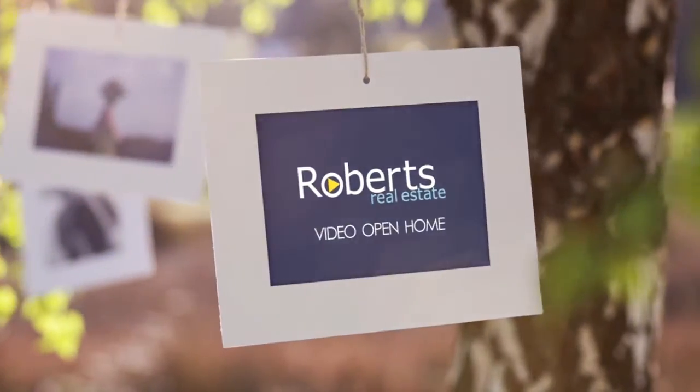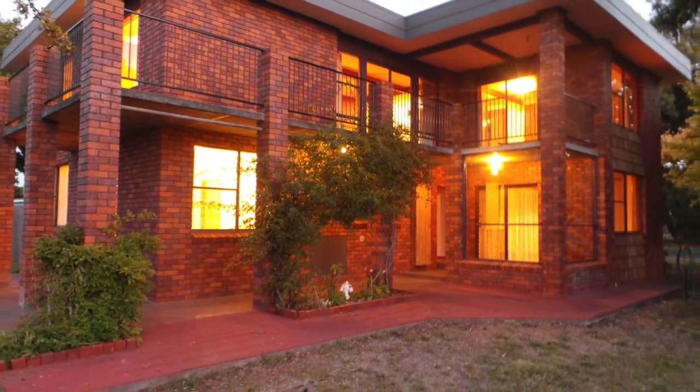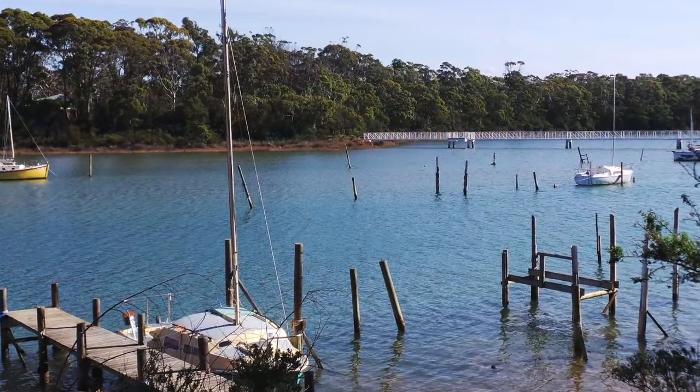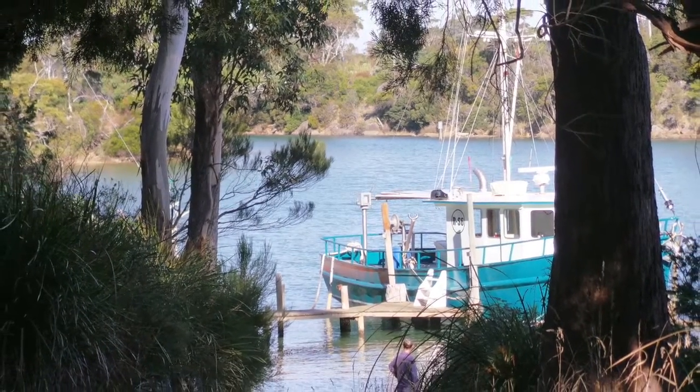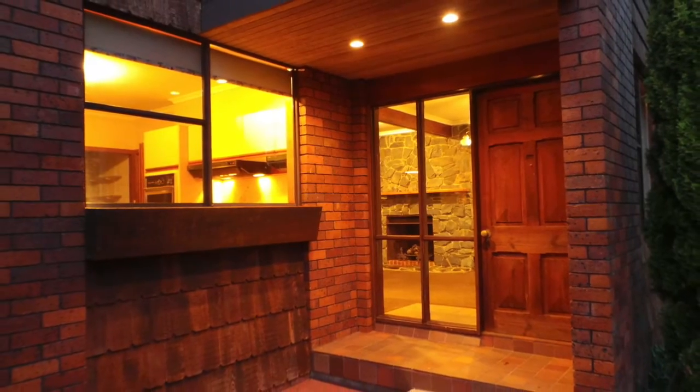Craftsman built in 1980, this iconic Port Sorrel home was lovingly created to capture the ever-changing views of Panatana Rivulet and provide a haven for the family. With a charming atmosphere and in original condition, this expansive home was quality crafted and offers architectural designs of the period.